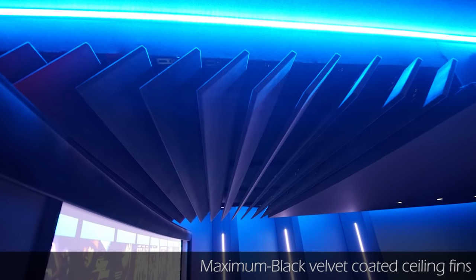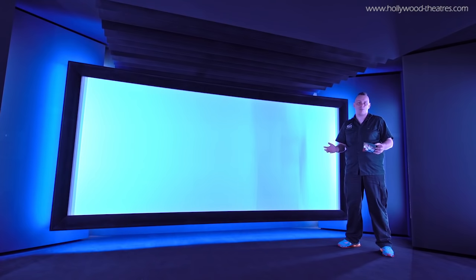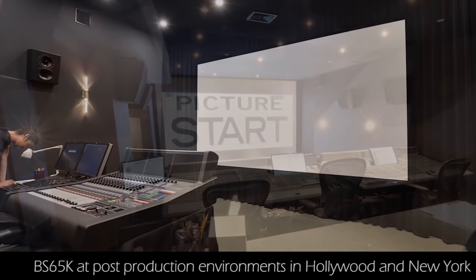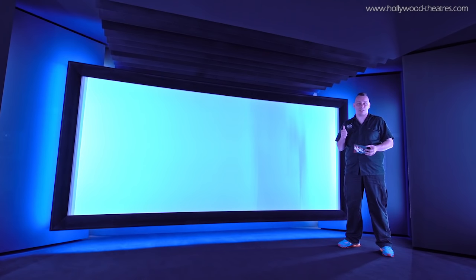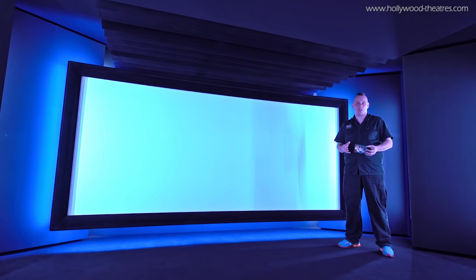To eliminate ceiling reflections, Ultimate Line is equipped with black velvet-coated fins. Regarding the screen, this is our reference series 2-way masked frame screen, Eye Mask Reference 3, equipped with our famous BS65K fabric, which combines perfect audio quality with unlimited 4K, HDR, laser, and BT-2020 capabilities — which is why this fabric is used among many post-production studios in Hollywood and New York. The projector is connected with fiber cable, gets its power from a discrete-built power conditioner, and is built into the rear baffle wall — all to eliminate the projector's influence regarding high-frequency and noise emission to the home theater.